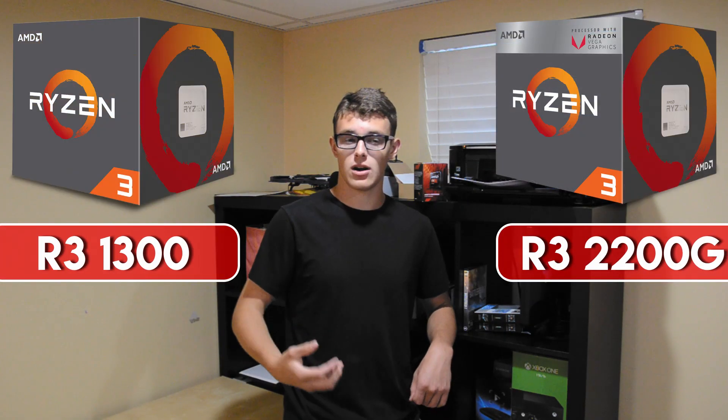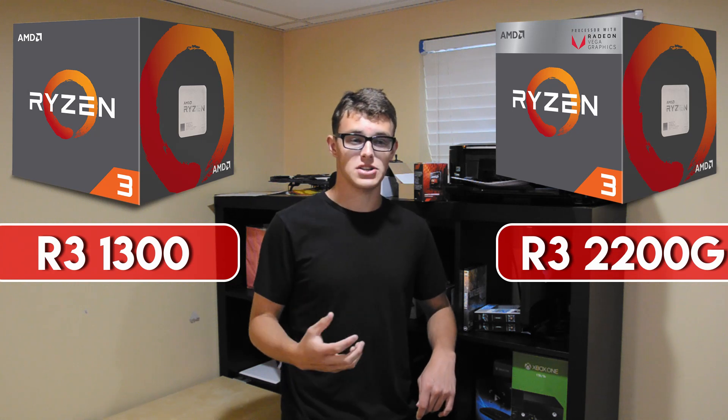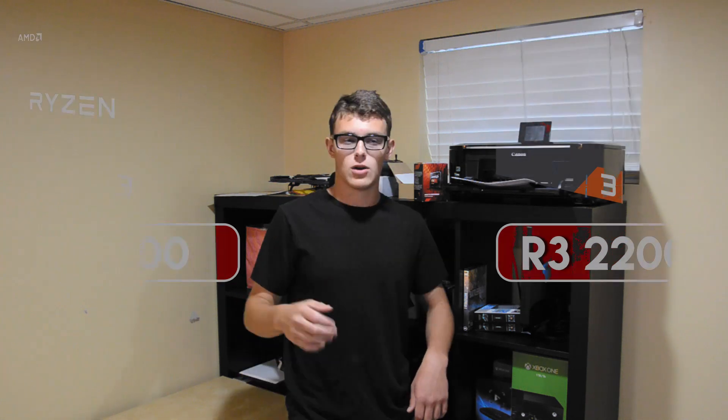AMD also offers newer, more modern processors for slightly more money. The Ryzen 3 lineup of CPUs are excellent choices for playing games on a budget and outperform the FX6300. While the Ryzen processors are more expensive — with the cheapest Ryzen 3 2200G coming in at around $100 — the premium is honestly worth it for more performance and a modern upgrade path.